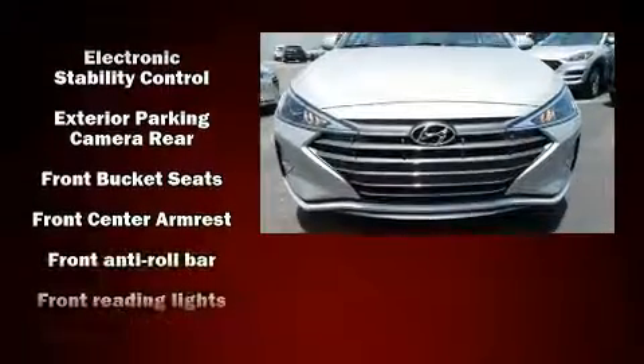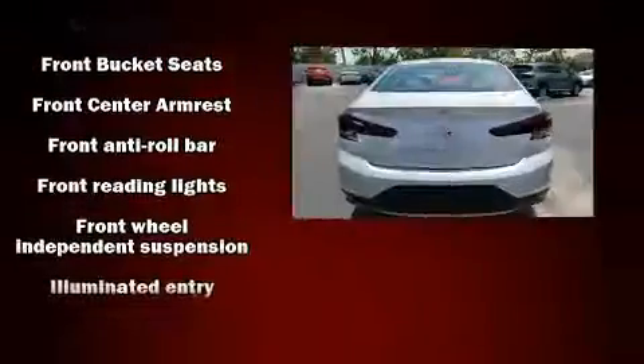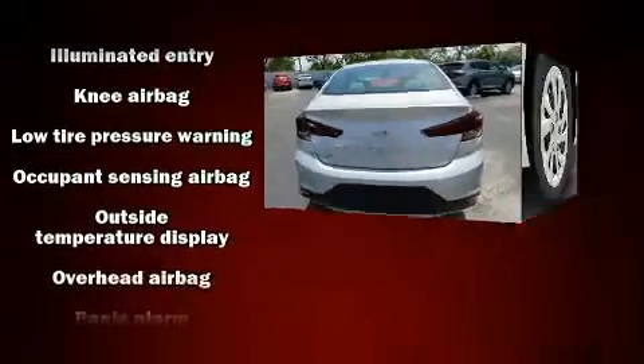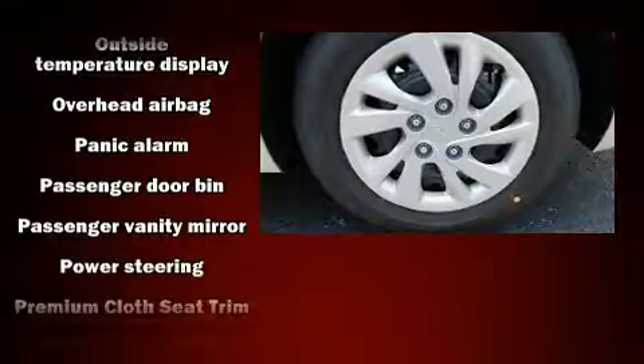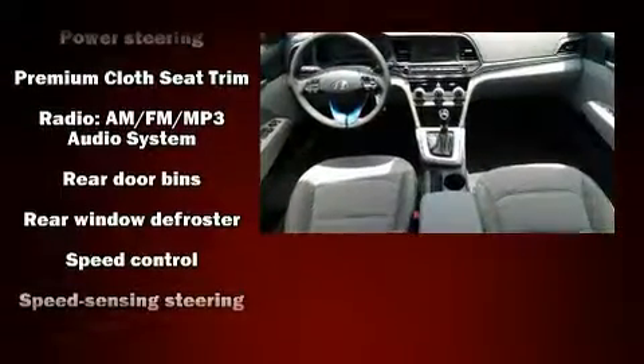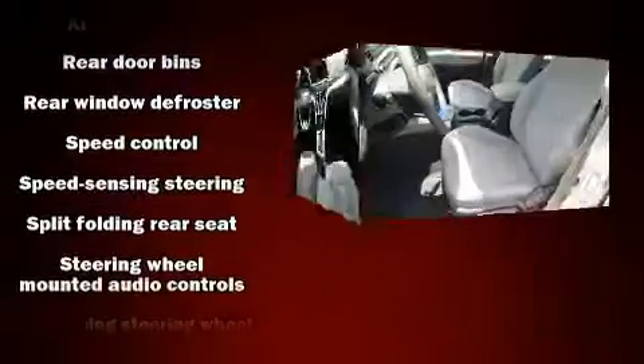Hyundai also prioritized safety and security by including dual front impact airbags, front side impact airbags, traction control, brake assist, a panic alarm, and ABS brakes. For added security, Dynamic Stability Control supplements the drivetrain.